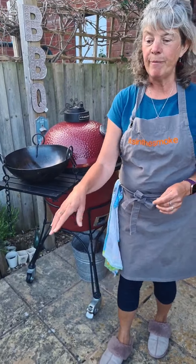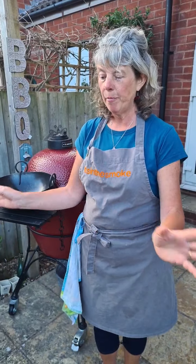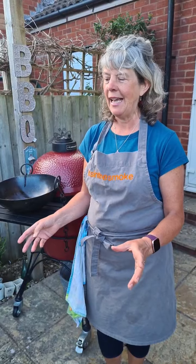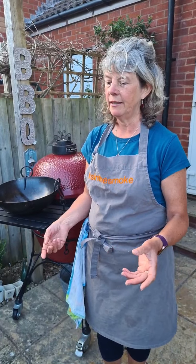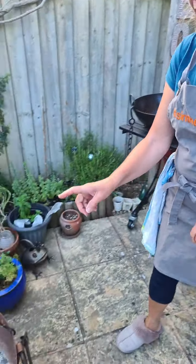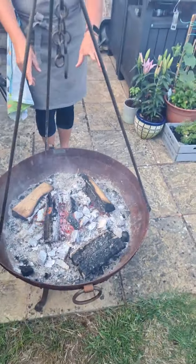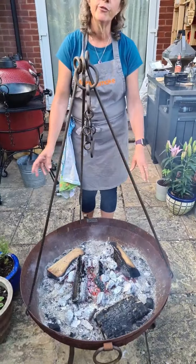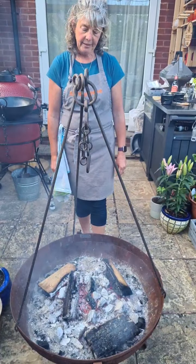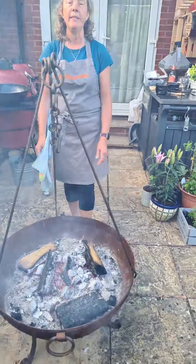What's great about the kadai is that when you finish cooking, you put some more logs on and sit around and have a drink while the evening carries on. I lit it about half an hour ago. I normally cook over charcoal with a few bits of wood for extra flavour, and then when we finish cooking we'll move the wood in and we've got our fire pit.